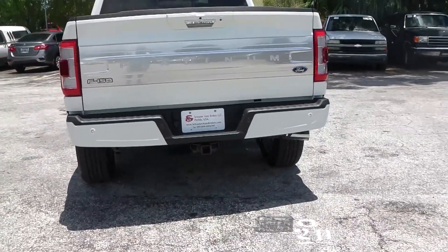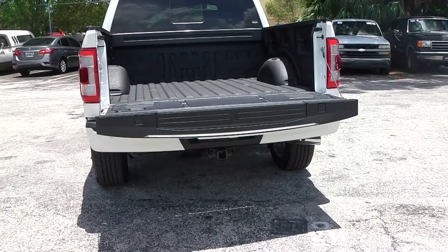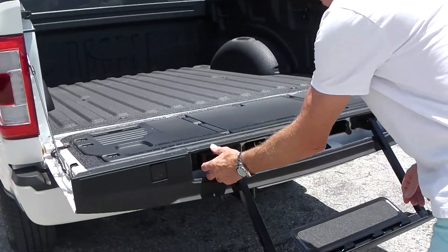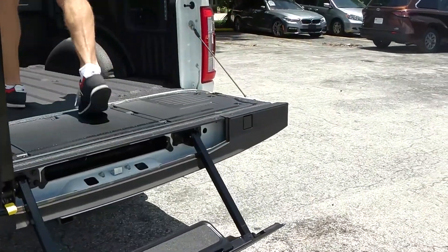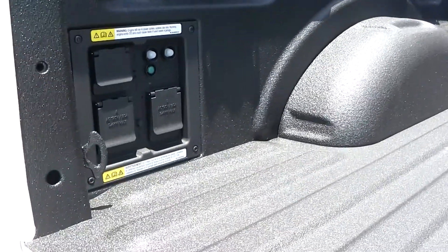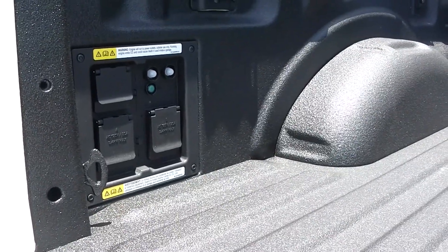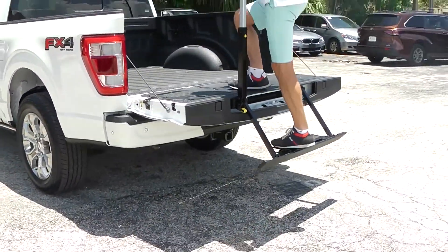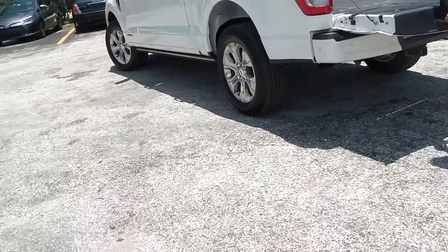It has the Max Tow package, power tailgate, spray-in bed liner, trailer tow step — a very cool truck. And being a hybrid, it has the optional 7.2 kilowatt onboard Pro Power generator. That's a very nice option to have if you're out camping or working out in the woods — you can run your power tools, or theoretically your AC and fridge.